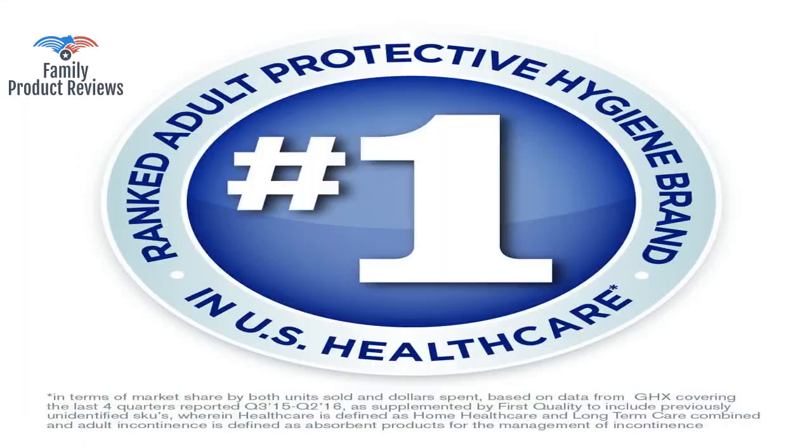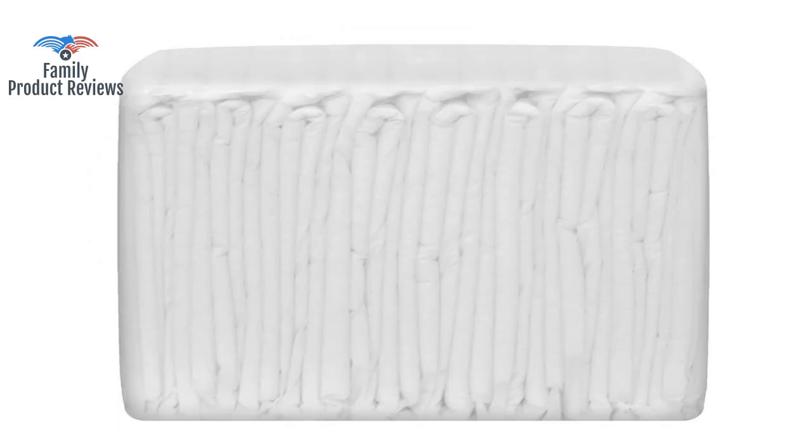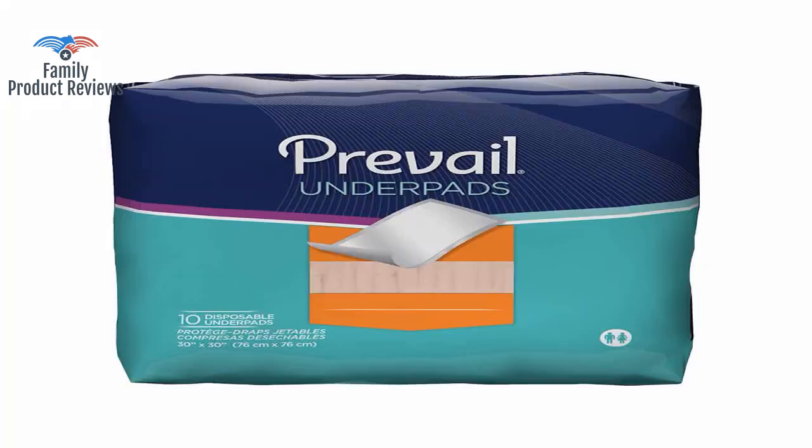The product is well made with sealed edges, so it doesn't leak when she goes close to the edge. Works great, and actually cheaper than the pads at the pet store. Great deal.